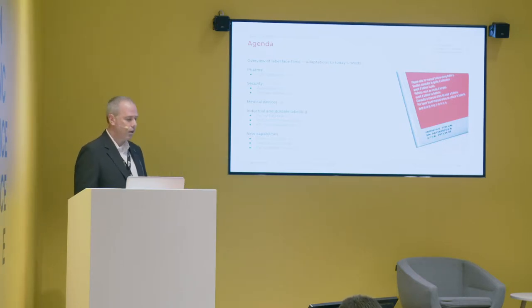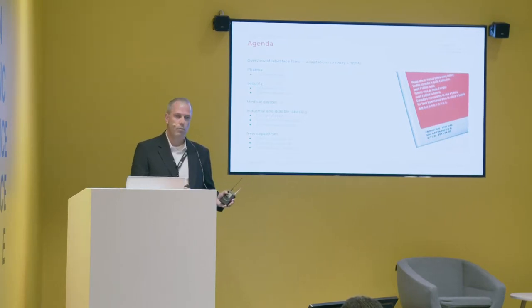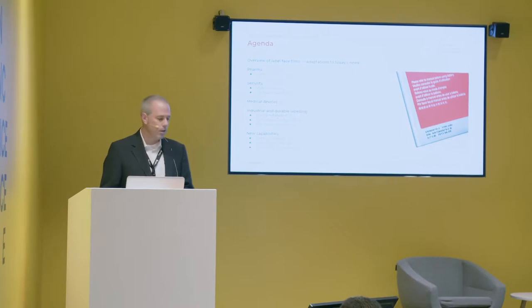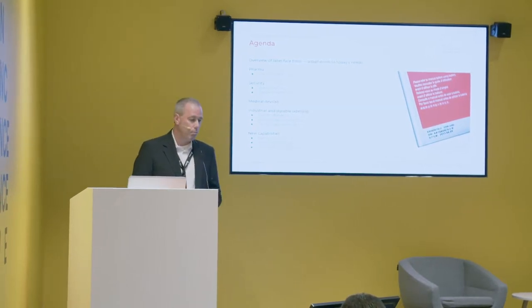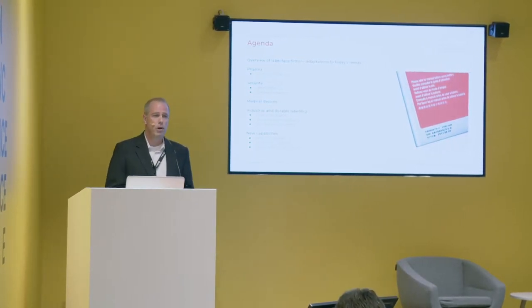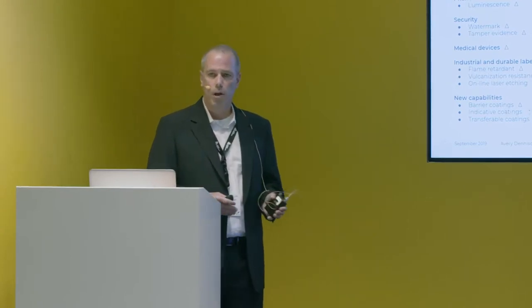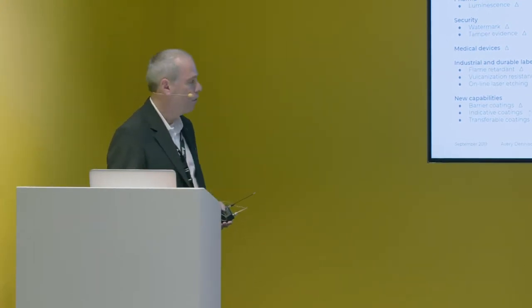We have half an hour so I will try to cover it on time. We will touch a little bit on pharma projects, a little bit on security, medical devices, and we will jump into industrial applications with focus on durables and some new capabilities. Part of the products are obviously commercial, part have finished the R&D process but are not yet commercial, and part are in active R&D — but it's important for you to know what we are doing at Avery moving forward.